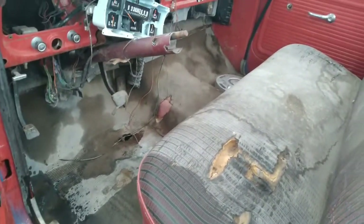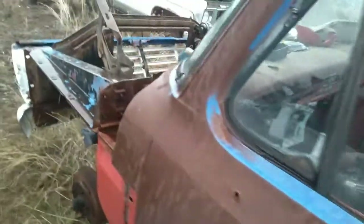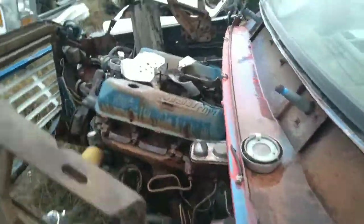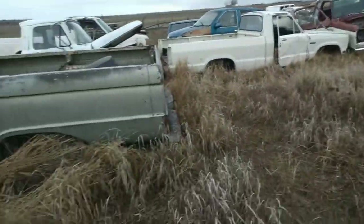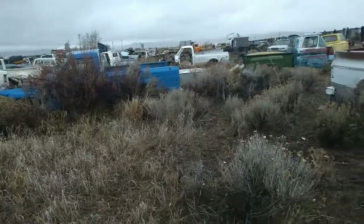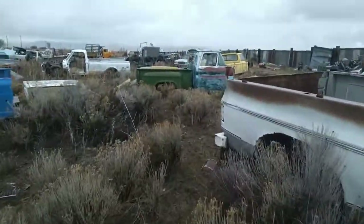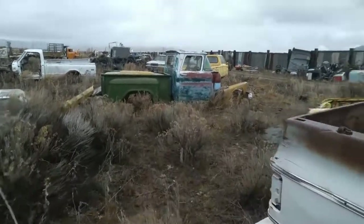Seat's still in it. I swept this thing out once about a year ago — I was gonna take the bed off of it, but then the deal fell through so I didn't do it. Interior's not bad, it could get fixed up. I mean, it's a project, but it's kind of a good project.